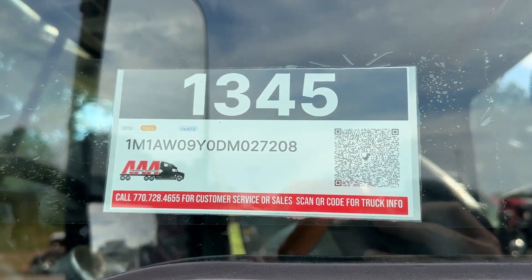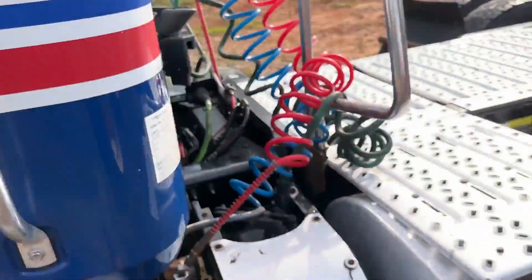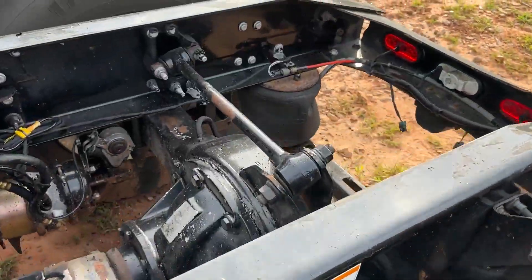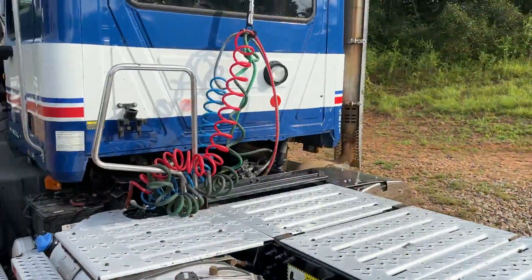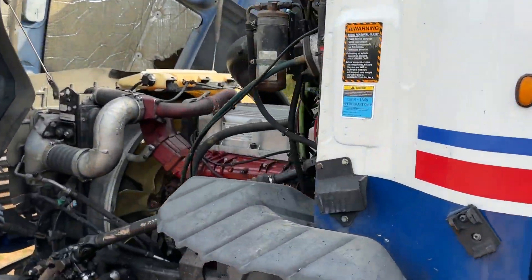Hey guys, we're looking at 1345, a 2013 Mack CXU613 here. It is a 6x2 with manual 10 speed. It's got your Mack MP8 with 415 horsepower.